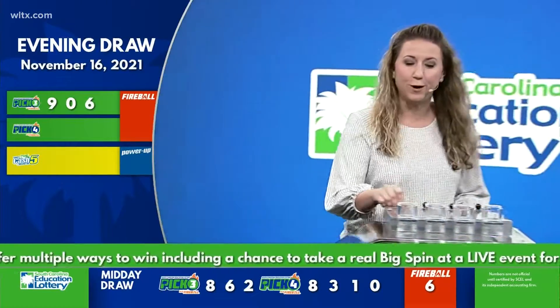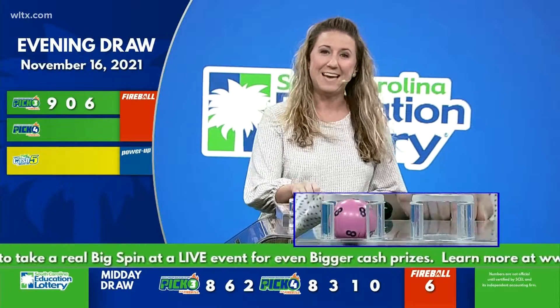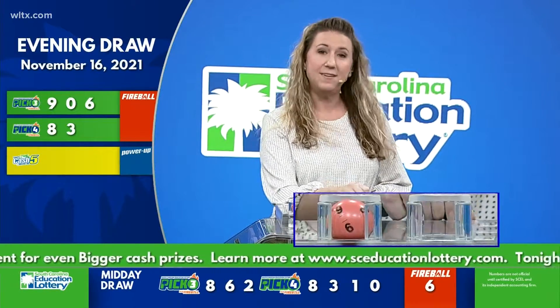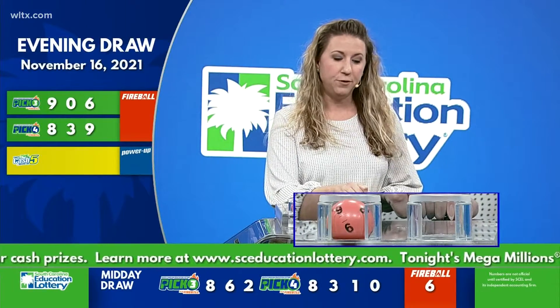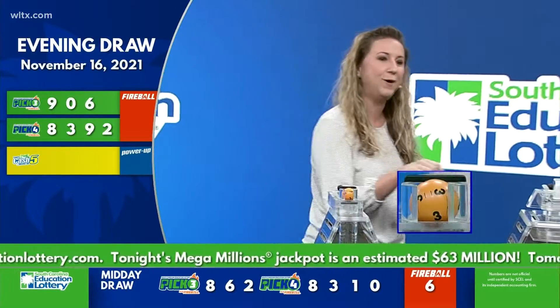Now let's play Pick Four. Our first number is eight, followed by three. Next we have nine. And our final number is two. Your fireball number for tonight is three.